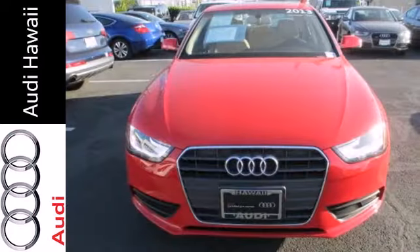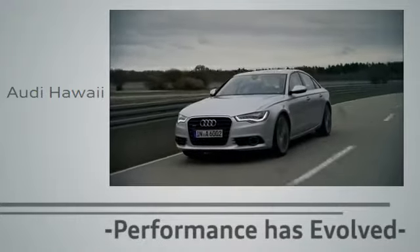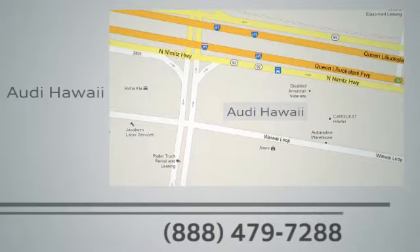A car should be more than a means of transportation. Make a statement in this Audi today. Performance has evolved. Experience the performance of an Audi today at Audi Hawaii, conveniently located at 2770 Ala Moana, Honolulu.